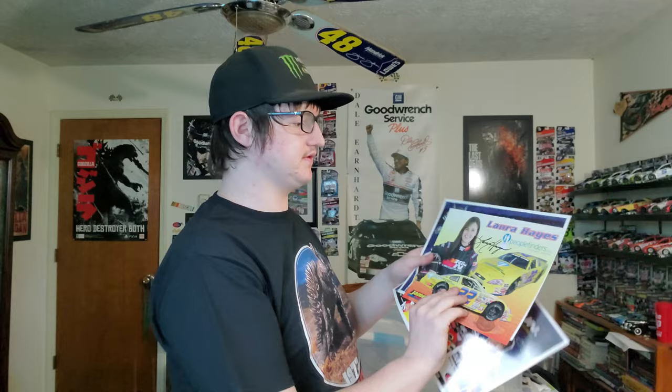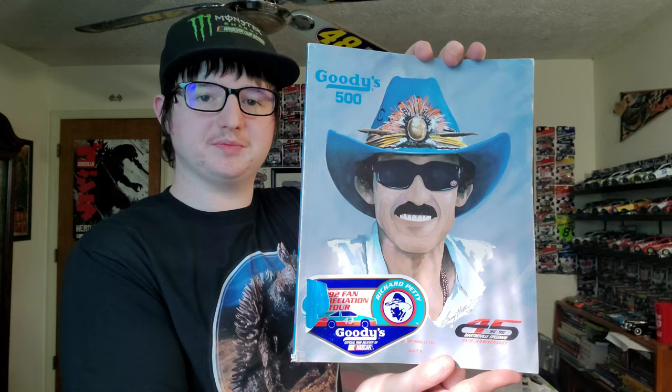We got some more pictures right here — autographs of Laura Hayes. This is a 1992 Richard Petty appreciation tour, at Martinsville. Really nice.